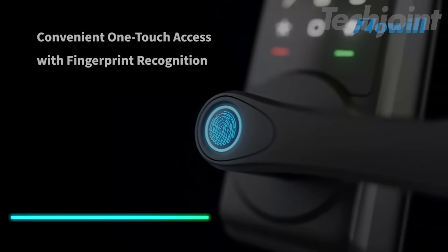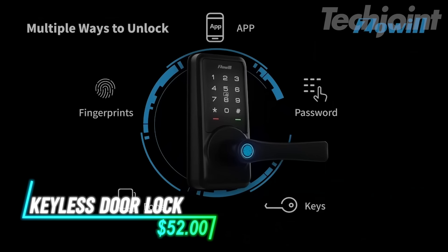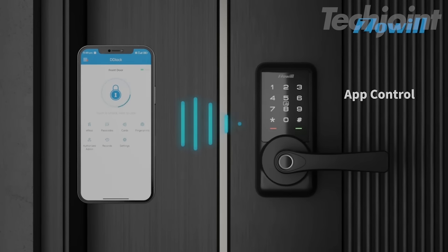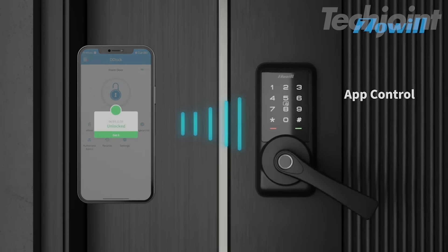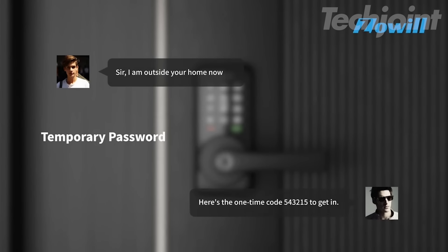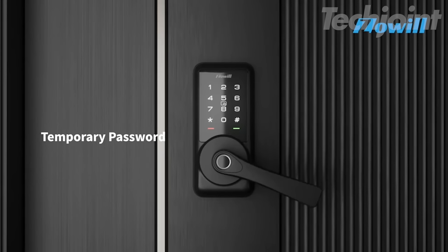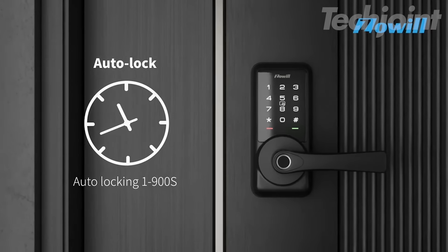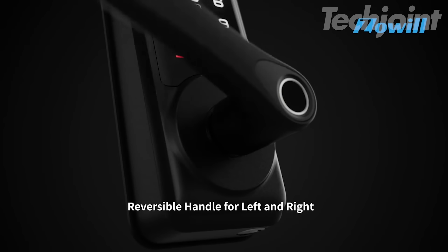This smart lock enhances your home security with seamless Apple Home integration, allowing you to unlock it with your iPhone or Apple Watch even when they're out of power. It supports remote access and password sharing via the app, giving you flexibility for visitors. With auto lock, do not disturb modes, and third-party compatibility, it easily integrates into a broader smart home setup.